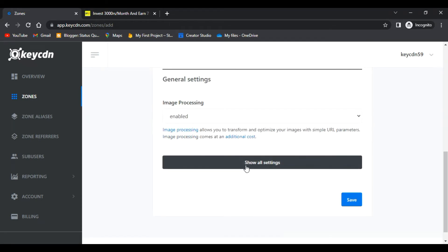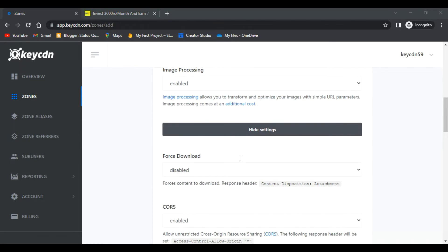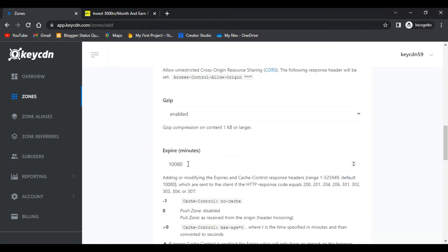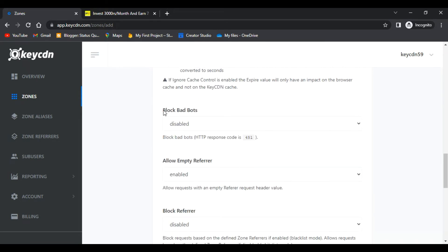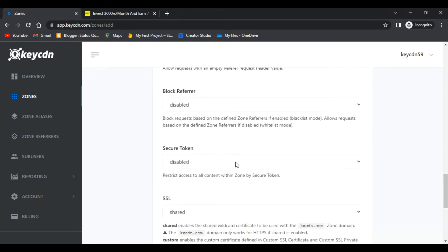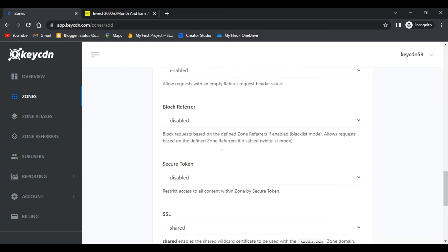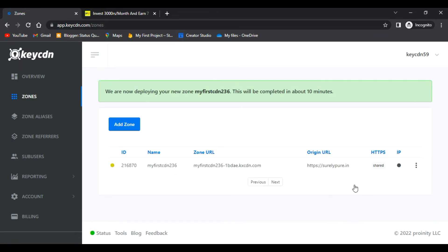There are general settings available — if you want image processing you can enable it. Make sure Gzip is enabled, as it compresses the website content and is really beneficial for performance. You can also enable Block Bad Bots to stop bots from consuming your hosting storage. For SSL, I would suggest disabling Force SSL on the CDN. Once done, click Save — your pull zone is now added.